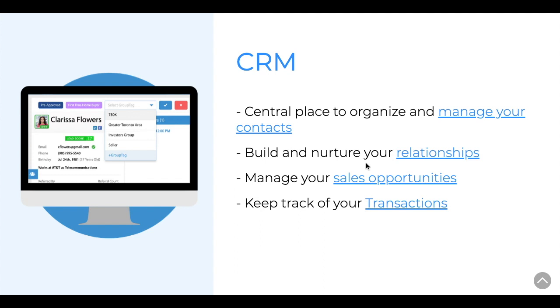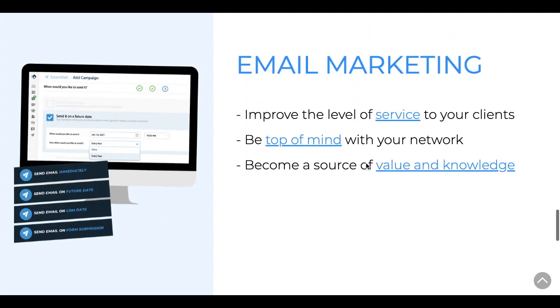For the sake of this particular demo, I'm going to show you how, after generating leads from a particular landing page, that lead funnels and gets organized into the Lead Bank CRM, and how you will then be able to nurture that lead once they're stored in the CRM.